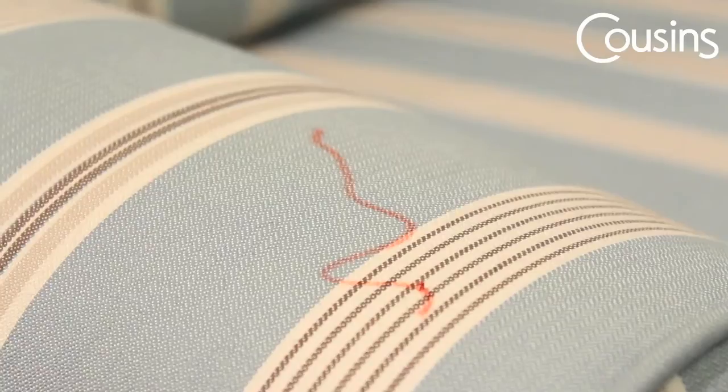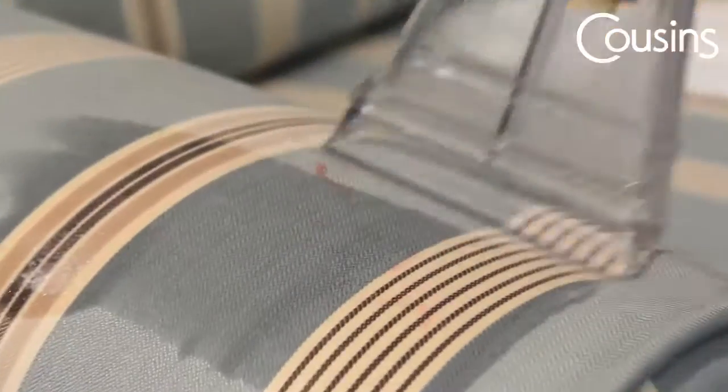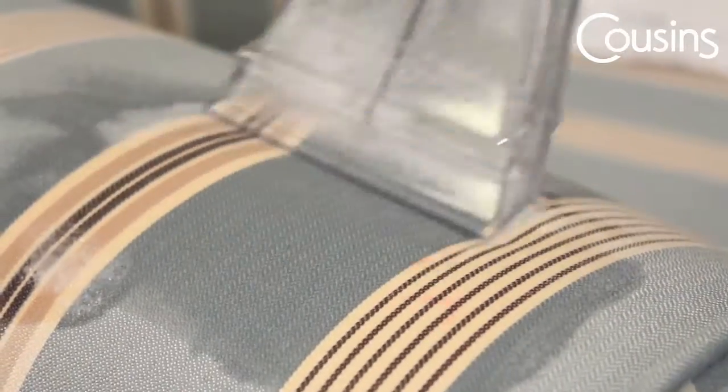The kids have drawn on a sofa again. This time it's felt tip pen, but you needn't worry. A dry cloth and stain removing product can improve the situation. Remember not to rub the stain — dabbing is the best way to deal with a pen mark.